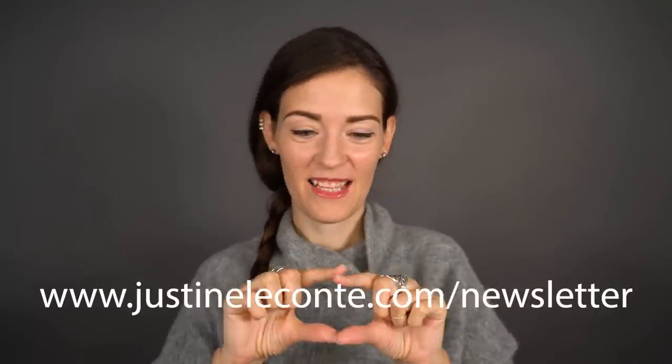One more thing, only for those of you who watched until here — I have a newsletter in which I inform you about new project launches, new collections, restocks of my existing designs, etc. The newsletter is the first place where I would announce something if something was coming. So if you potentially wanted to be informed first, you would register for that newsletter at this address here.